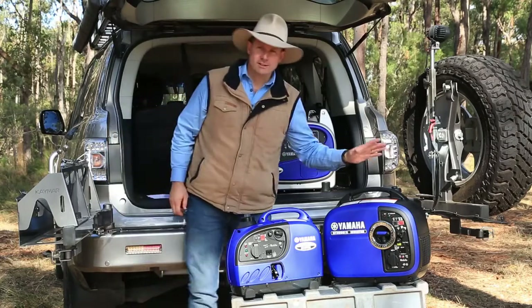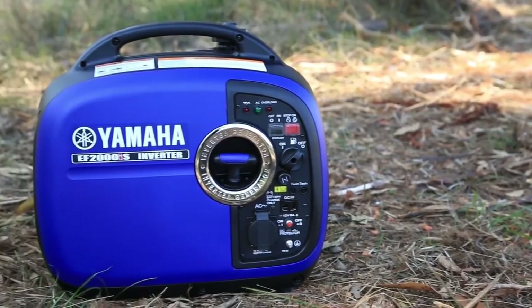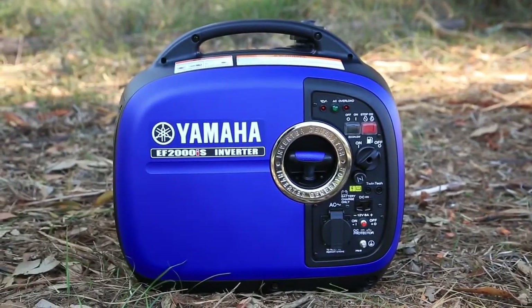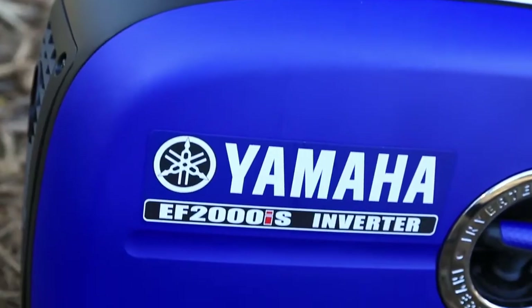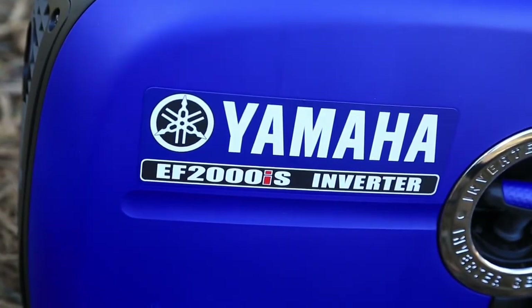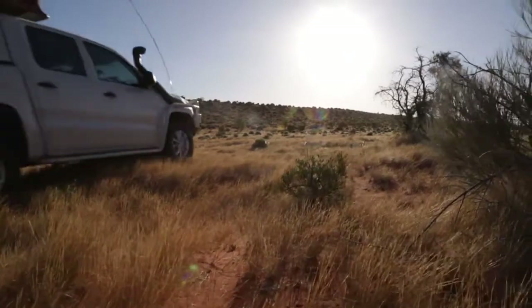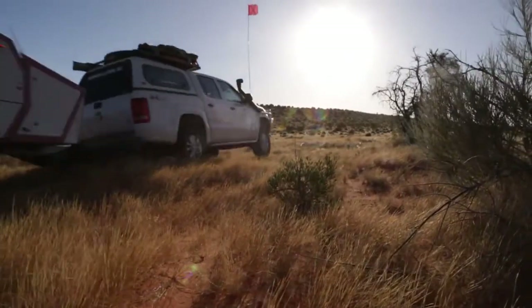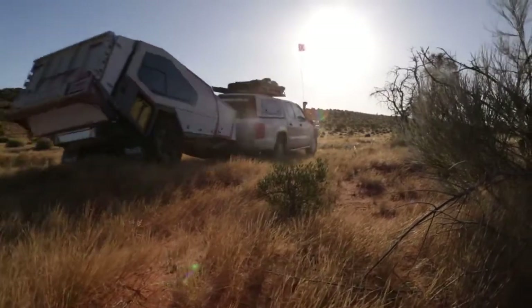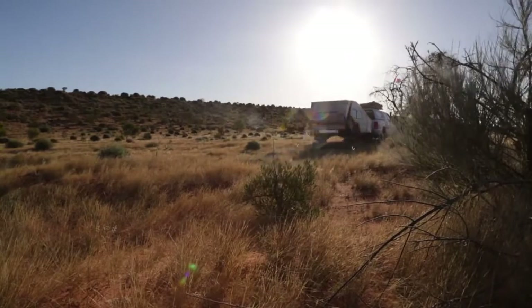For four-wheel driving, I tend to use this Yamaha EF2000 IS. The Yamaha EF2000 IS model generates non-continuous peak power of 2,000 watts. I like it because it's fairly compact — it can fit just in the back of my four-wheel drive — but it also has enough grunt to power all sorts of different accessories: my fridges, laptops, and for me, powering up camera batteries in the bush.